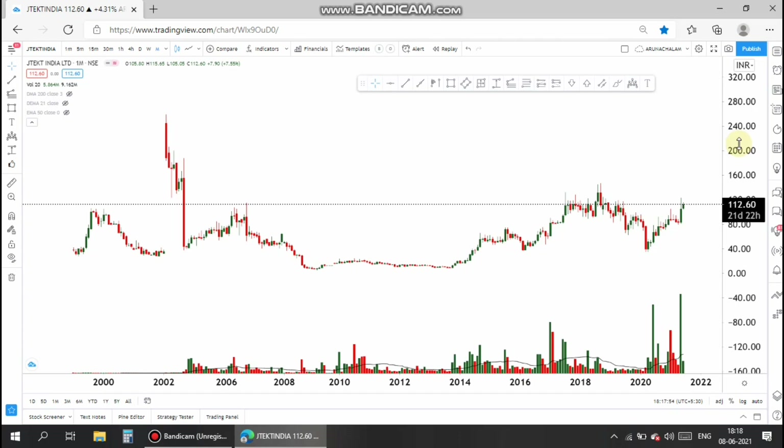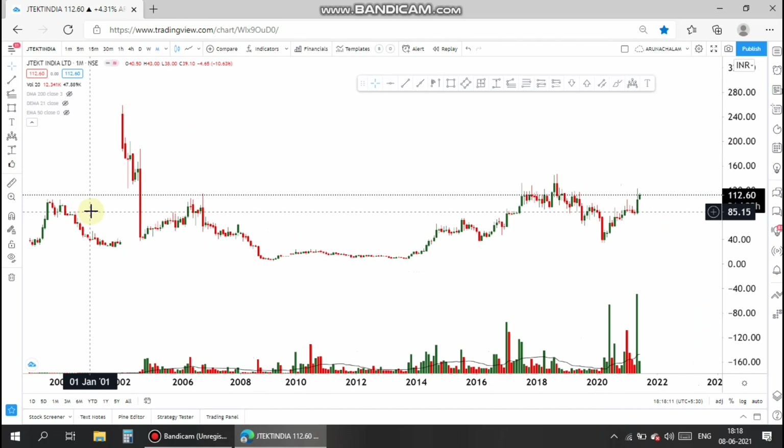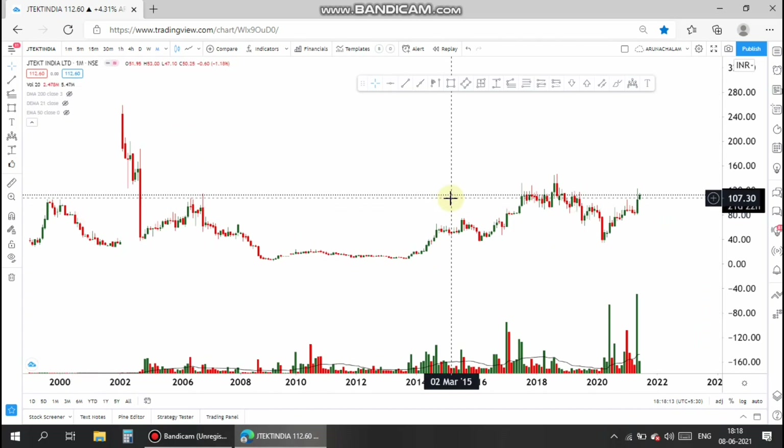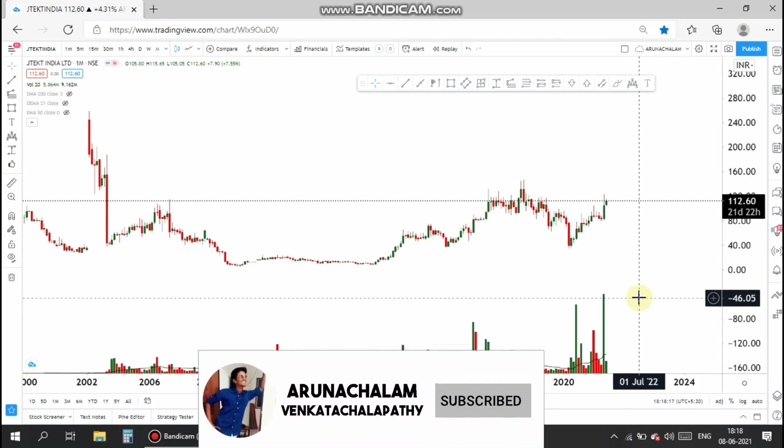Let's move to the technical part now. The stock is good in volume. In the last traded month the volume is at the maximum and the candle is also good, but the sellers are quite strong. It's at resistance, so sellers may appear, but the next candle will decide everything.